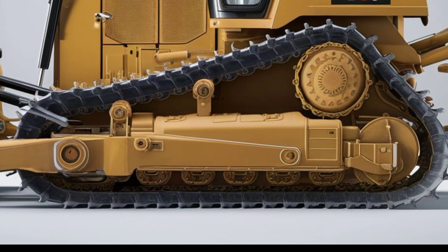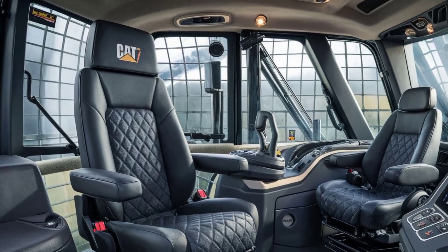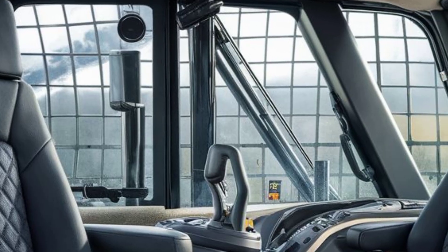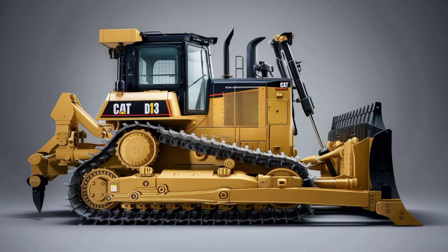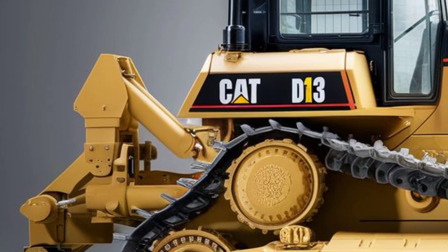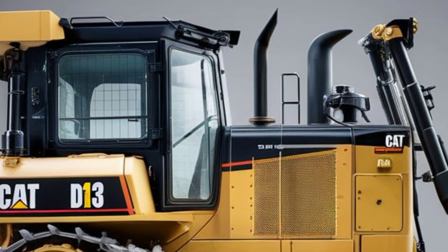The hydraulic systems are beefier, and the updated ripper at the rear means this bulldozer can take on deep cuts and stubborn material without breaking a sweat. Inside the 2025 Cat D13, the interior is nothing short of a game changer. Caterpillar focused heavily on operator comfort and technology this year. The cab is fully sealed and pressurized to keep out dust and noise, creating a quieter, cleaner environment. You're greeted by a large leather-upholstered operator seat with lumbar support and heating and cooling options.